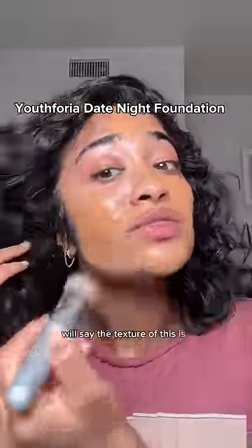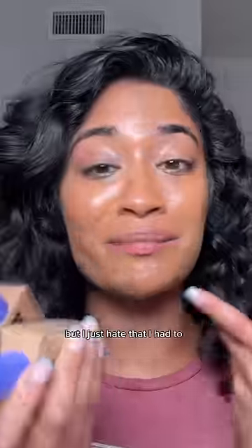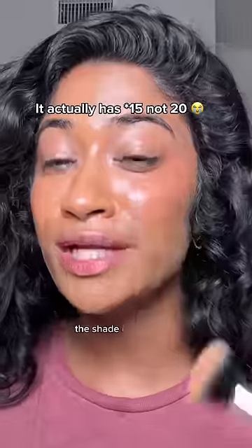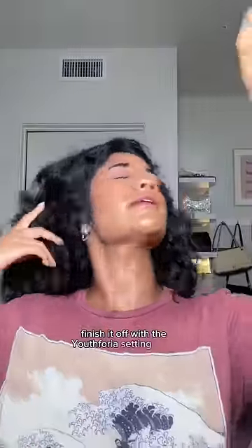The texture of this is really, really nice — medium coverage, slightly orange — but I just hate that I had to mix two shades. I think if you're going to release only 20 shades, the shade distribution should be a little bit more even. Finish it off with the Euphoria setting spray.